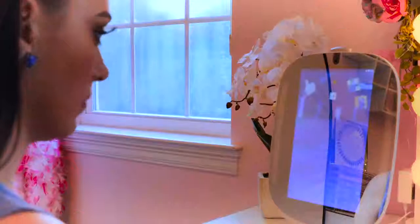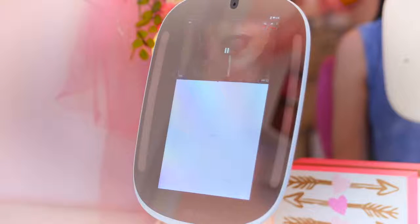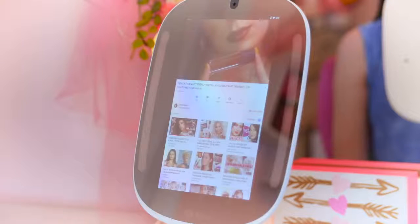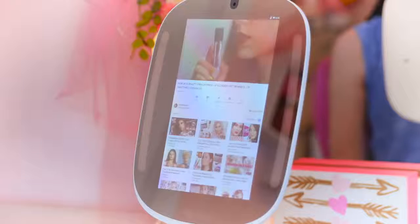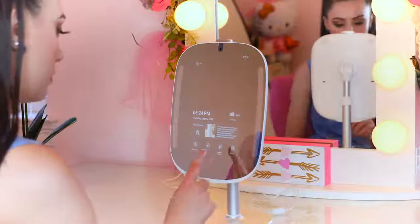Additional features of the HiMirror mini that I really enjoy are the fact that I can listen to music on Spotify, log into Facebook, browse Instagram, watch YouTube videos — basically all the things you like to do while you get ready. You can also check the weather and the news, so it's very helpful. I have been really loving this mirror. If any of you are interested in purchasing the HiMirror mini, it's available on HiMirror.com and also on Amazon.com.